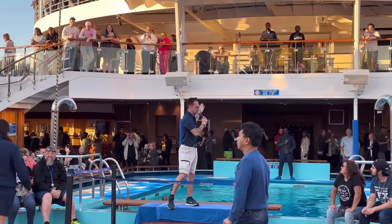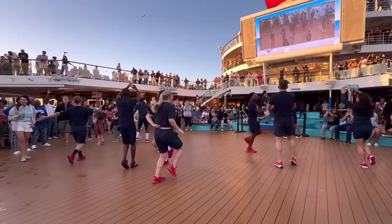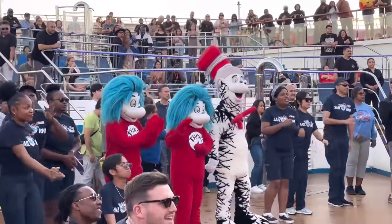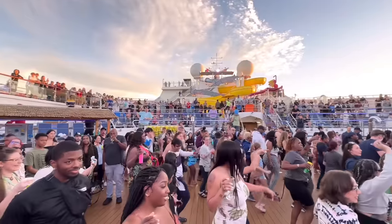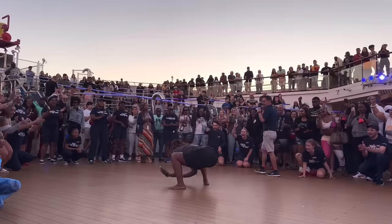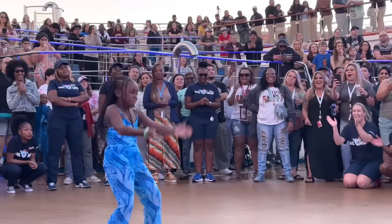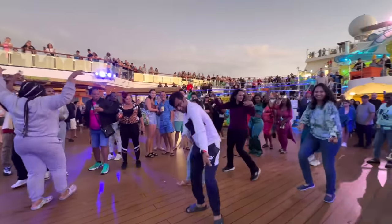The Sail Away Party is kicking off right here on the Lido deck. That was fun — not a bad crowd. It should be a very eventful cruise. Now let's go do some more exploring.